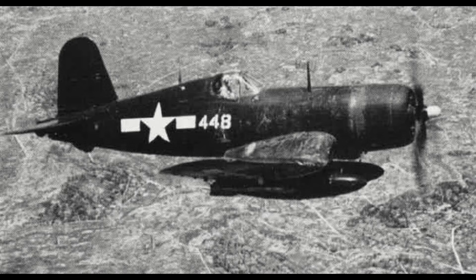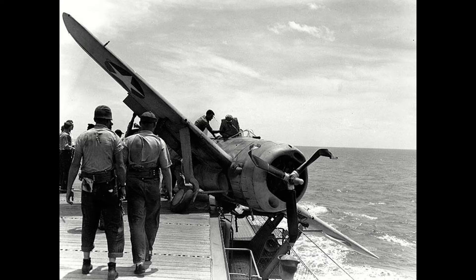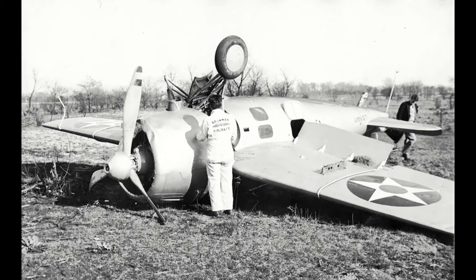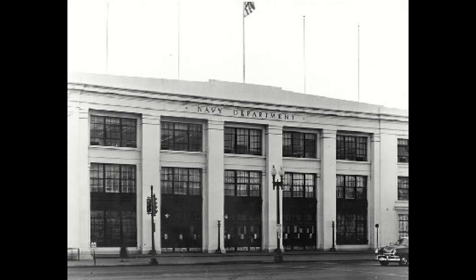But how does this involve the Corsair? Well, it serves to explain why the bid for a new fighter was put forth again only three years later in 1938. For in 1938, the Buffalo was being realized as subpar, the Wildcat was still in development, and China had been invaded by Japan, with Germany also annexing both Czechoslovakia and Austria, causing a spike in world tensions and making the Navy anxious to have a new fighter in the fleet as soon as possible.